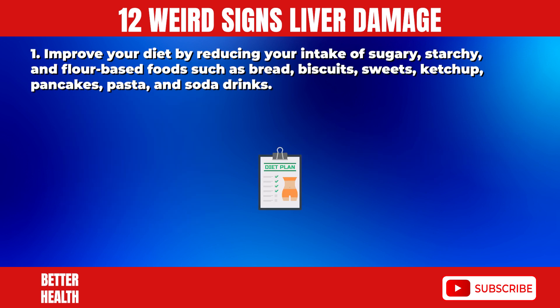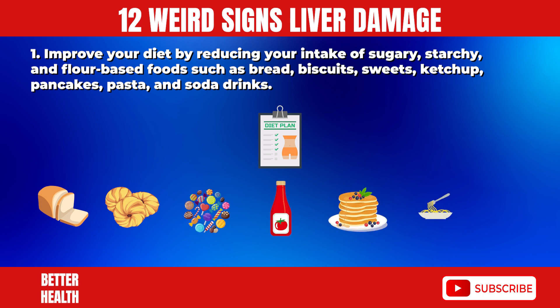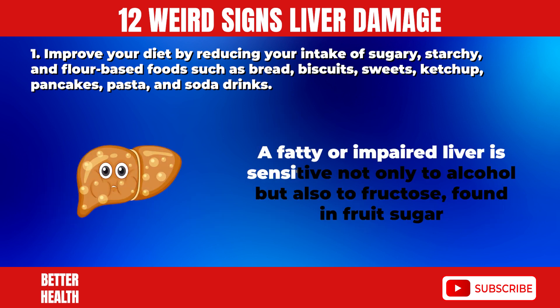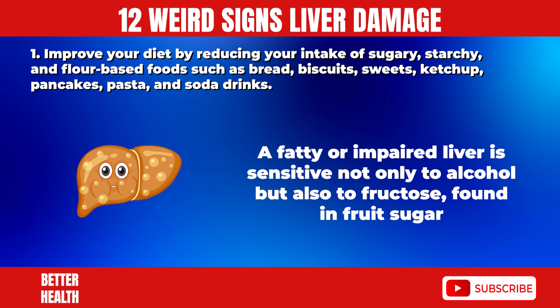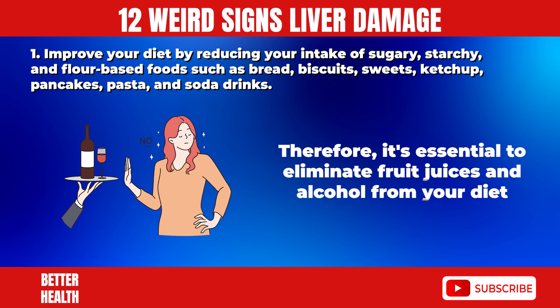1. Improve your diet by reducing your intake of sugary, starchy, and flour-based foods, such as bread, biscuits, sweets, ketchup, pancakes, pasta, and soda drinks. A fatty or impaired liver is sensitive not only to alcohol but also to fructose, found in fruit sugar. Therefore, it's essential to eliminate fruit juices and alcohol from your diet.